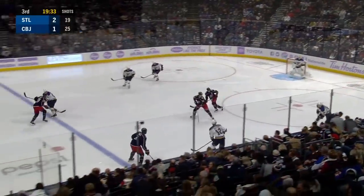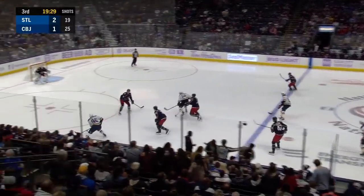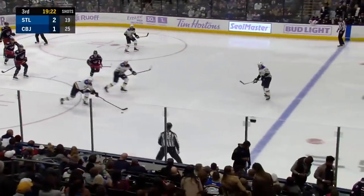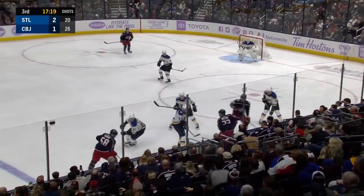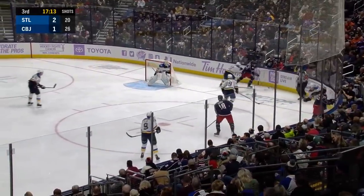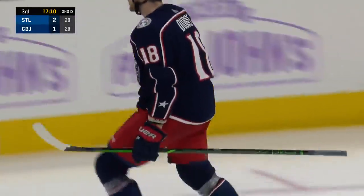Just underway in the early moments of period three. Columbus took the 1-0 lead earlier. This is O'Reilly — kick save and a beauty, the puck is still loose along the boards. Blue Jackets, Milano backed up by Savard, dumped behind the net. Jake Allen's out, he retreats — Jackets off the wing, Dubois scores! Pierre-Luc Dubois, we're tied.